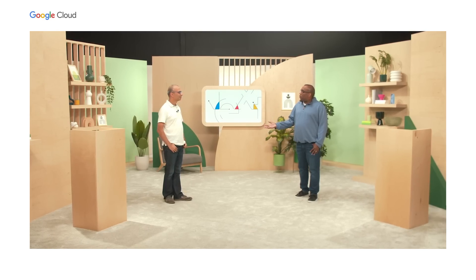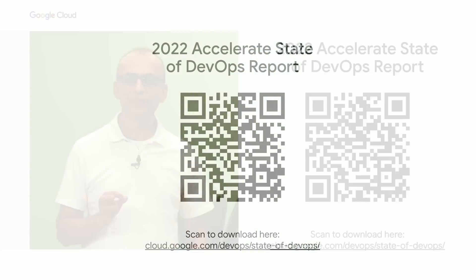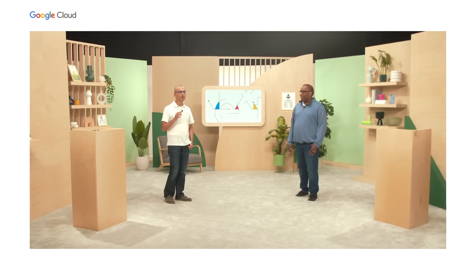Let me pass it back to Amar. Thanks, Jerome, for sharing those exciting announcements with us. With these capabilities, your organization can adopt a more secure, intelligent, and sustainable DevOps practice. If you want to learn more, we invite you to check out all the other sessions in the Operate track, where our subject matter experts will take you through them in more detail. And last but not least, we have just released the 2022 edition of the State of DevOps report — you can download it by scanning the QR code or from the additional resources section below. Thank you, and on behalf of Jerome and I, we hope you have a great Next 2022.